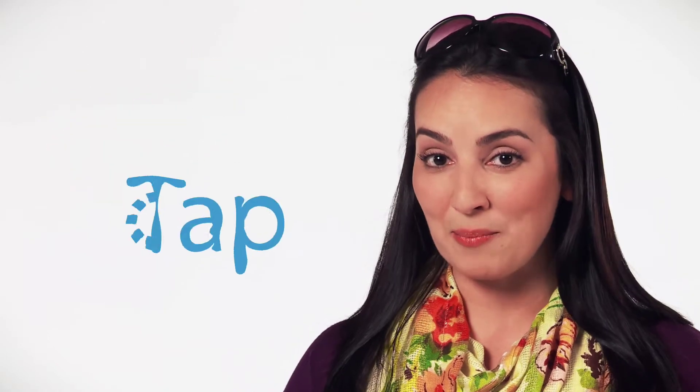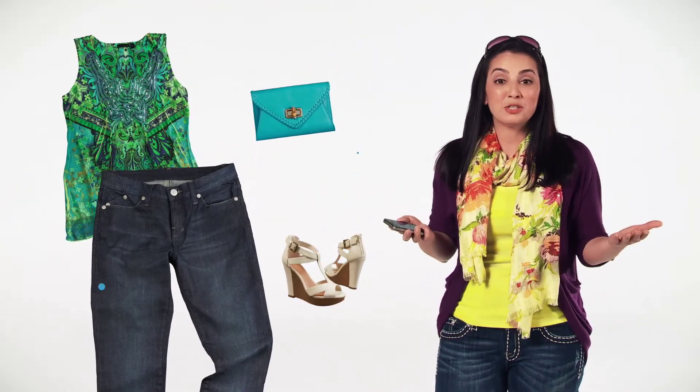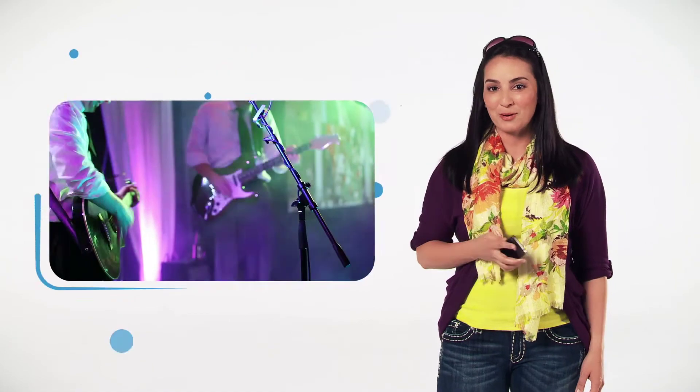If what I'm snapping or tapping has interactive print, then my smartphone becomes a key that opens a door to a whole new world of possibilities. I can learn about and even interact with my favorite products, make a purchase from my favorite store wherever I am, share my experiences with friends over social media or email, even buy tickets to my favorite band.